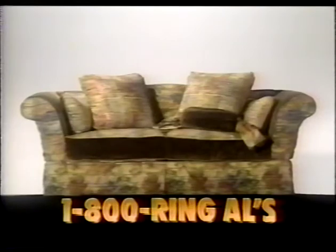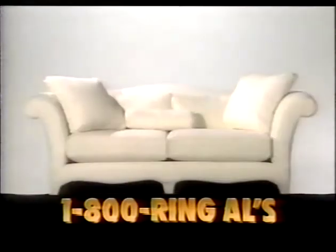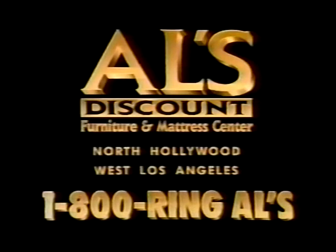Both are pre-shrunk and colorfast, so if a family member drops food, use the sofa underneath and toss the slipcover into the washing machine. The Tina and April by J. Marshall Designs, exclusively at Al's Discount.